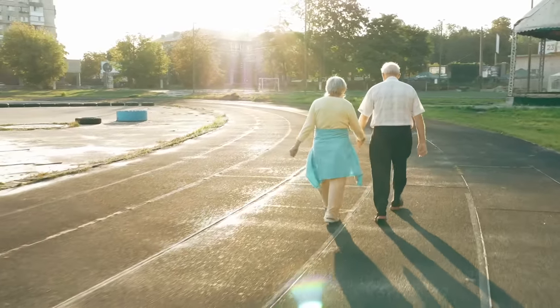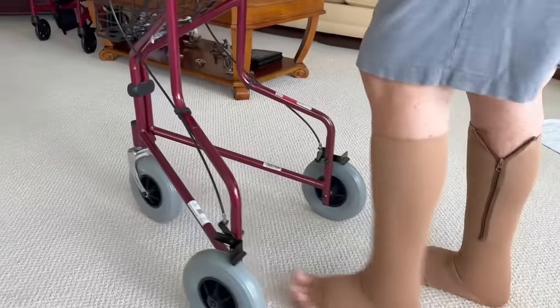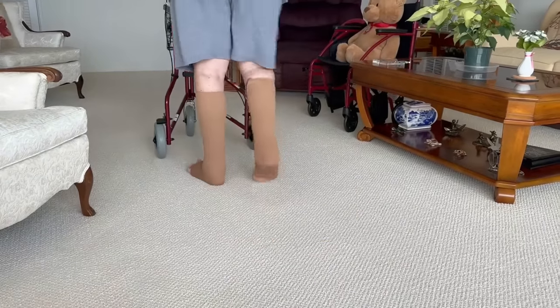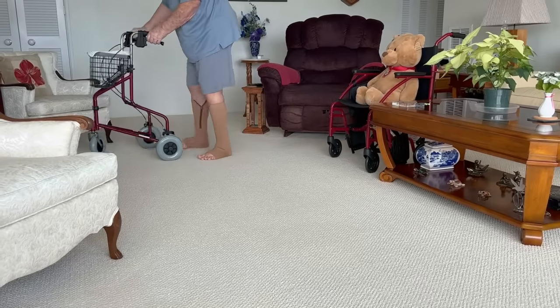There are many problems that can cause someone to fall that occur with walking. If someone is shuffling, if someone is not lifting their feet high enough off the ground, or if they're walking with a very wide base gait, those three things can definitely lead to falls and increase your chance of having a fall each year. So to understand those three problems, we need to look first at what a normal walking pattern looks like.